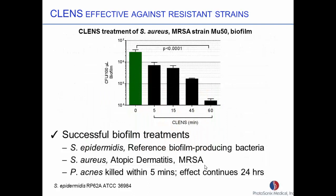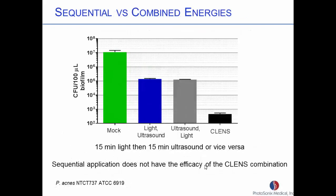We've also treated things like MRSA — there's a strain of Staph aureus MRSA in a biofilm. So we've successfully treated staph epidermidis, Staph aureus which is the cause of eczema, MRSA, and P. acnes — the scourge of teenagers. You have to do the two at the same time. We've done the test where we did light for 15 minutes then ultrasound, and also ultrasound then light. Basically this is the effect you'd get just from the light alone, but when you put the two together is when you get the synergistic effect.